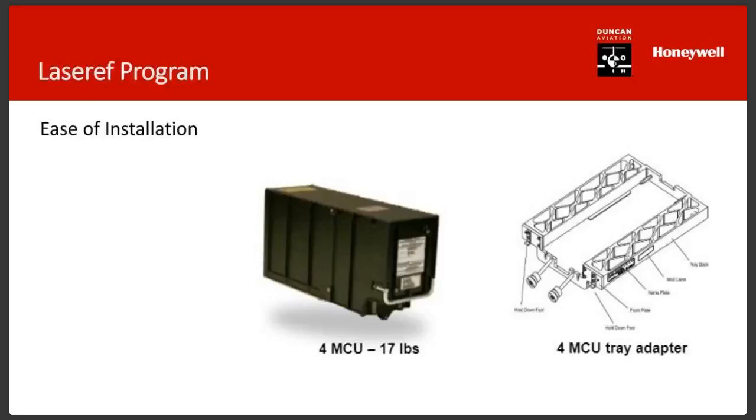John has worked with several satellite shops on this. Any of those shops could do this — it's usually a two-day installation. To Ed's point, we're really not just rewiring a whole airplane. It's a nice, easy upgrade to do.